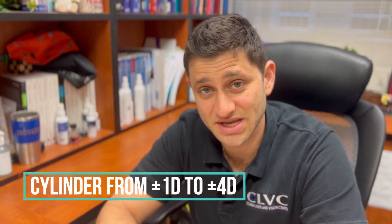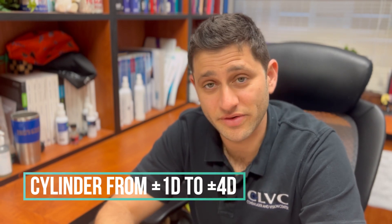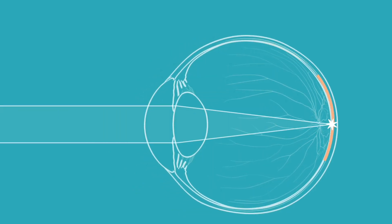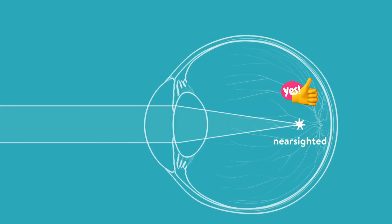So it's really for those moderate to severe degrees of nearsightedness that this lens is really appropriate and really shines. It can also treat up to four diopters of astigmatism — a minus 16 spherical equivalent — meaning the average focusing power is limited between those ranges. So it's not approved for astigmatisms greater than four diopters, nor for those with farsightedness or hyperopia.